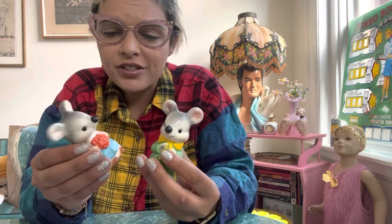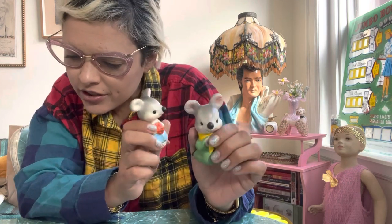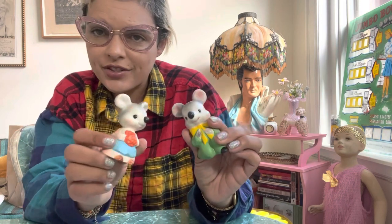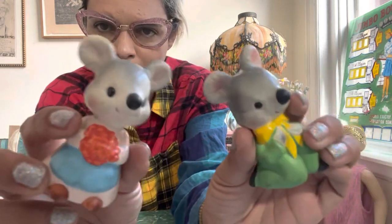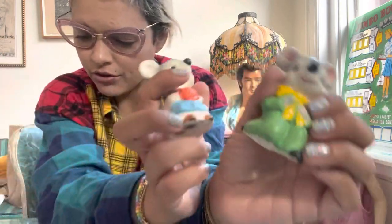These funny guys were marked as mice, but I do believe they are koala bears. This salt and pepper shaker set I paid $5 for. I just had never seen it before and was pretty convinced they were koalas — I could be wrong, but they look pretty koala-ish to me. So I snagged those up.